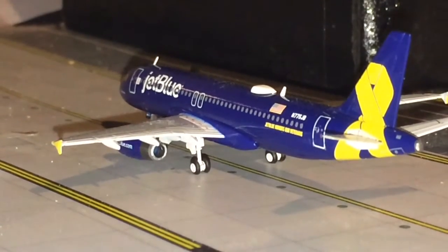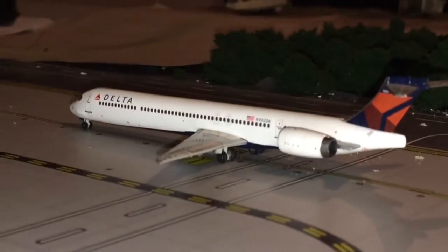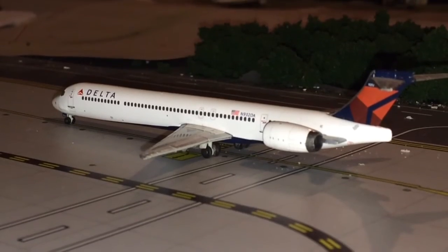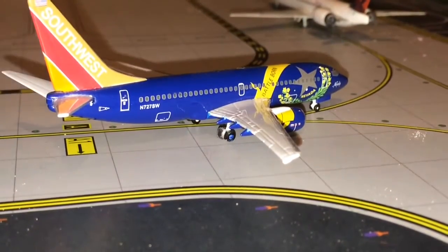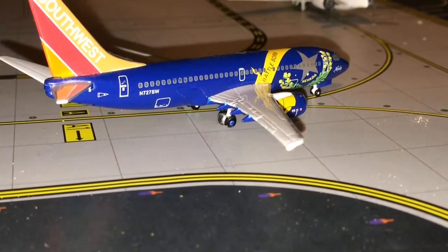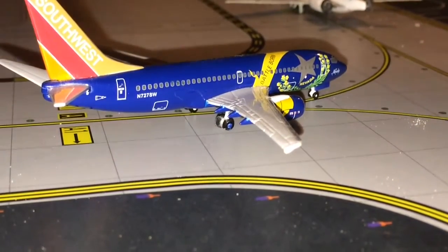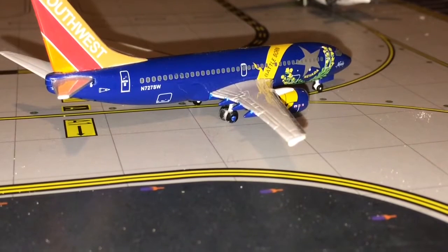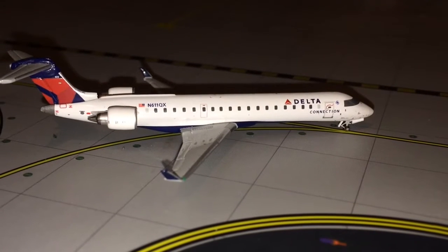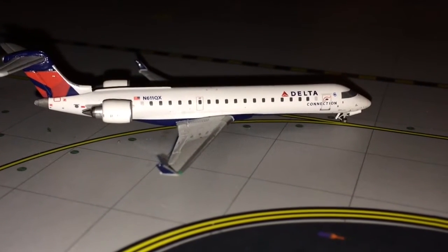The JetBlue Airways Airbus A320 in the Vets and Blue livery is taxiing to runway 48 for a departure to Orlando International Airport. Also taxiing to the Delta side of Terminal B is a Delta Airlines MD-90 that just arrived from Detroit. Another arrival is a Southwest Airlines 737-700 in the old Las Vegas Battleborn livery, just came in from Denver, Colorado. Also arriving is a Delta Airlines CRJ-700 just in from Minneapolis-St. Paul.